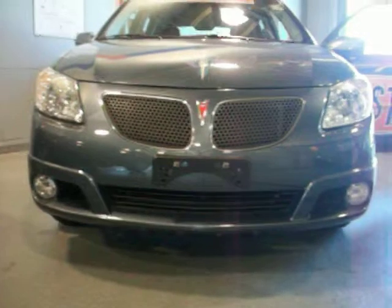Taking a look at the front — got the fog lamps down below. Those will give you that added light when you need it, and just a sharp look right there in the front as well.